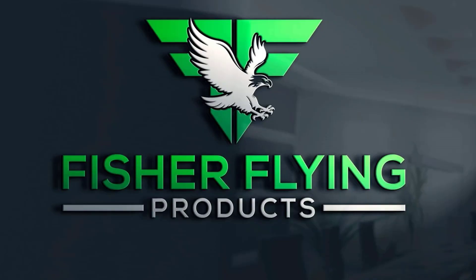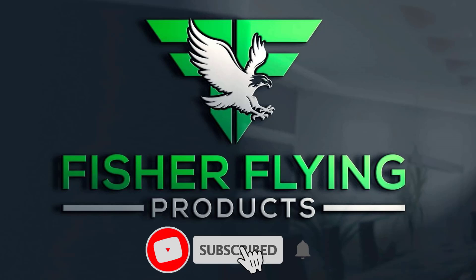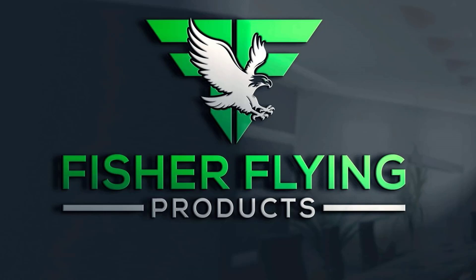Please take the time to watch our videos to the end, as this assists us in the metrics that YouTube uses to rate our channel. Hit the like button if you feel the content is worthy. We invite you to subscribe to our channel by clicking the subscribe button and hitting the bell so that you are notified whenever we post our newsletters.